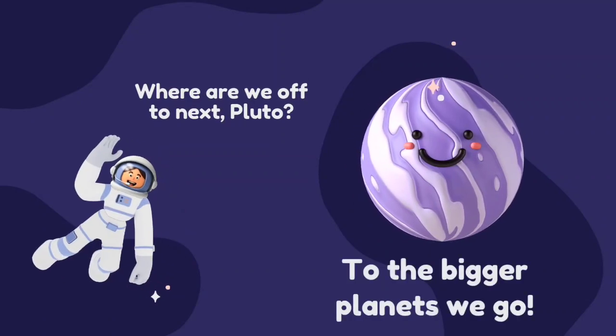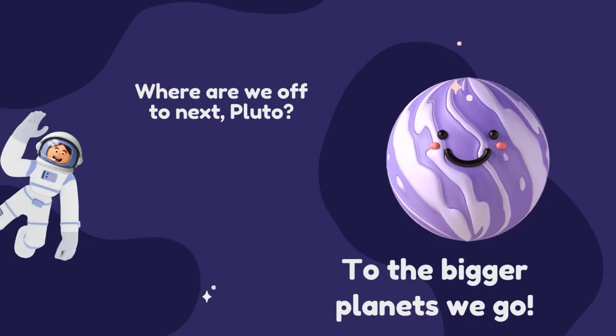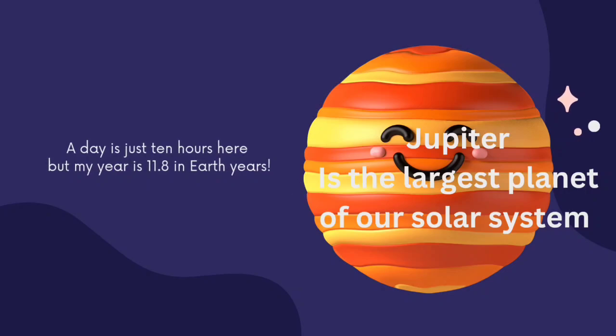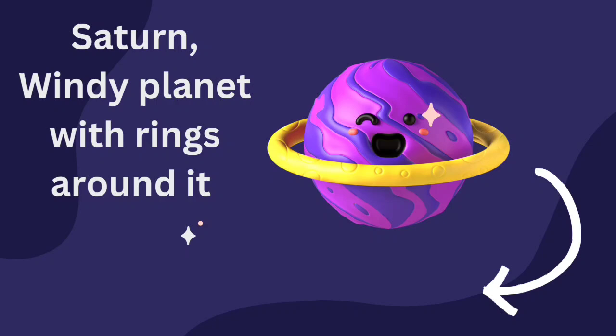Where are we off to next, Pluto? To the bigger planets we go. Jupiter is the largest planet of our solar system. A day is just 10 hours here, but a year is 11.8 Earth years.